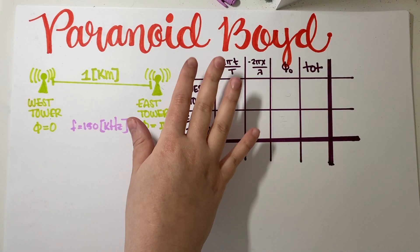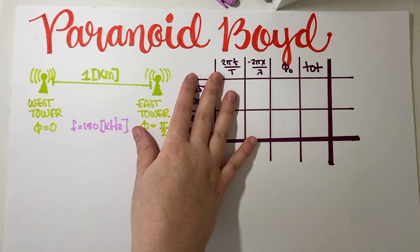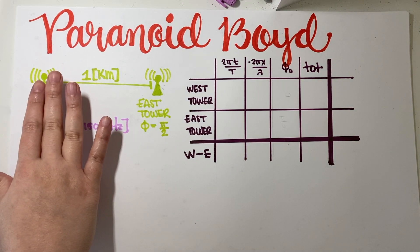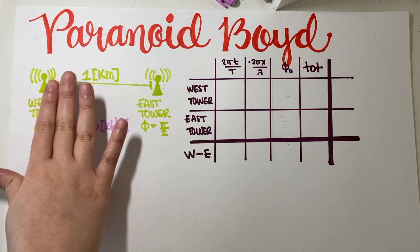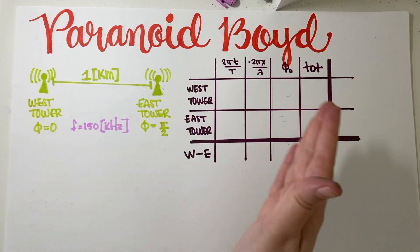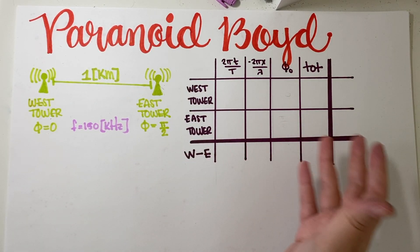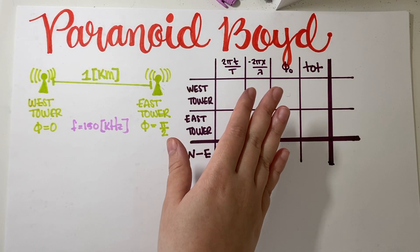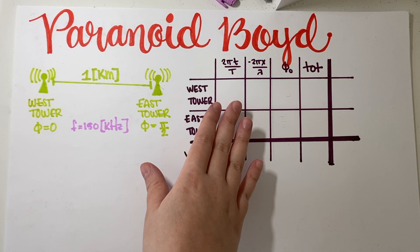I have everything written down over here. If you would like to work this problem yourself, I'll leave a link in the description with the actual PDF of the quiz — this is a quiz — as well as every other problem that I've been doing. So if you're interested, go ahead and look at the description.